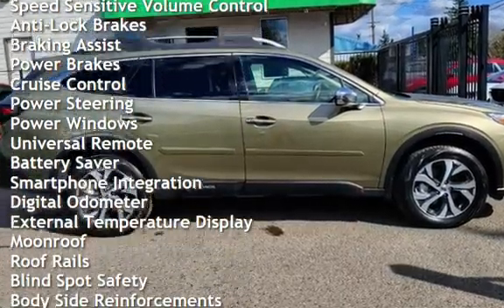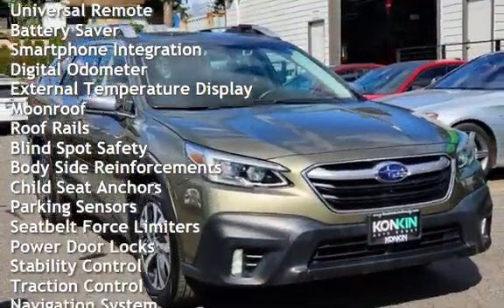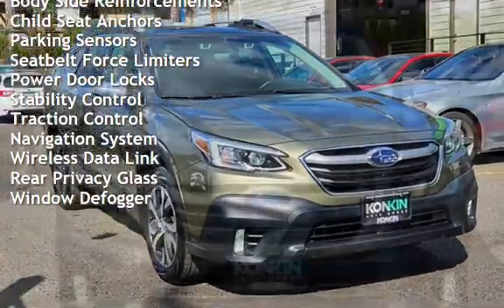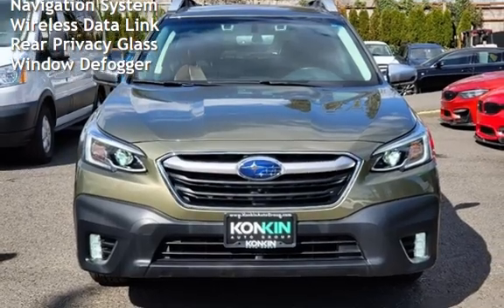Additional features include anti-lock brakes, braking assist, power brakes, cruise control, power steering, power windows, universal remote, battery saver, smartphone integration, digital odometer, internal temperature display, and moonroof.